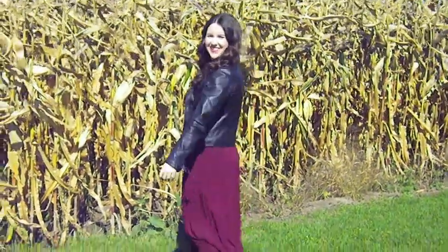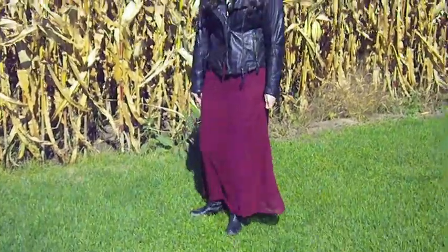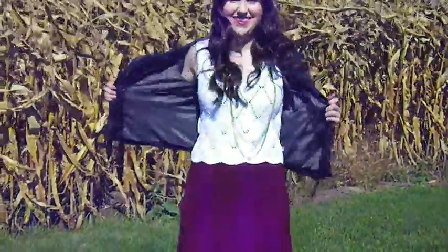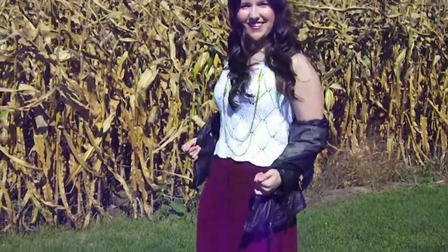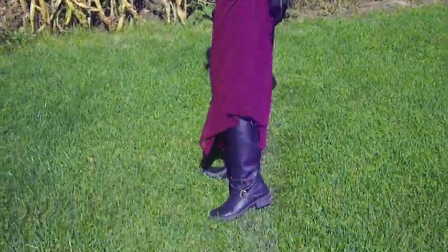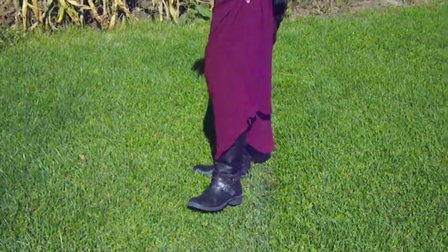This is my first look. I have a couple of textures going on here — a black leather jacket from Danier and a burgundy skirt from Forever 21. Burgundy, or oxblood, is bang on trend for fall. I also have a white knit crop top that was actually my grandma's, a gold chain necklace, and the black boots are Steve Madden.